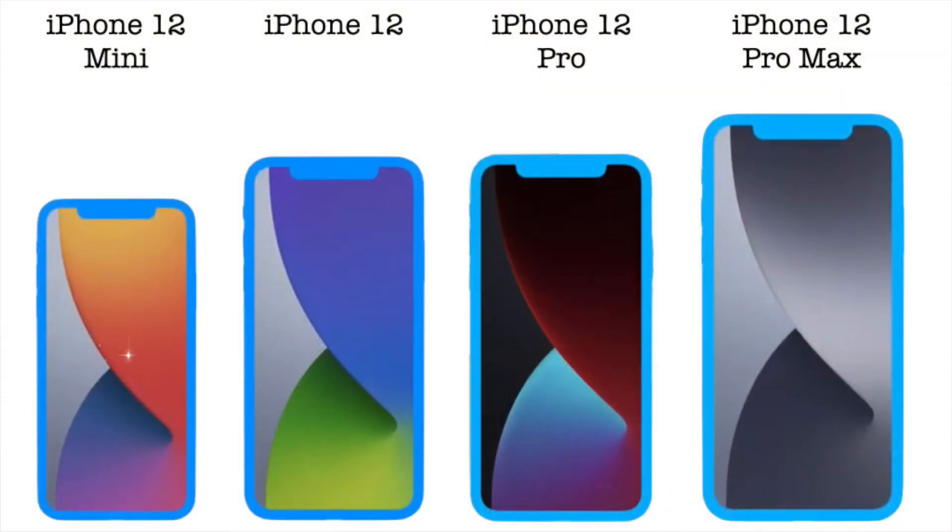iPhone 12 mini will have a 5.4 inch display. iPhone 12 and iPhone 12 Pro will have a 6.1 inch display, and the iPhone 12 Pro Max will have a 6.7 inch display. There is a lot to talk about the displays of this year's iPhone 12 lineup and we will be doing that shortly in the video.